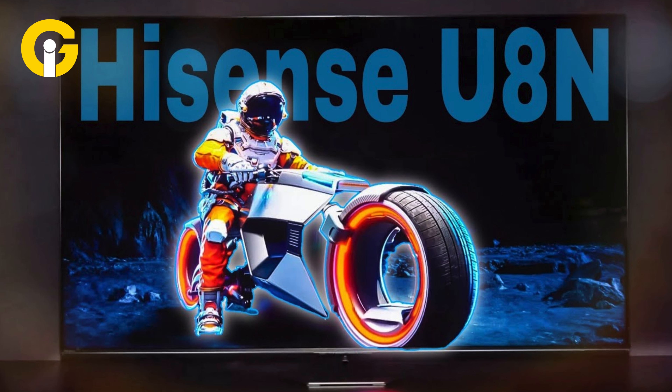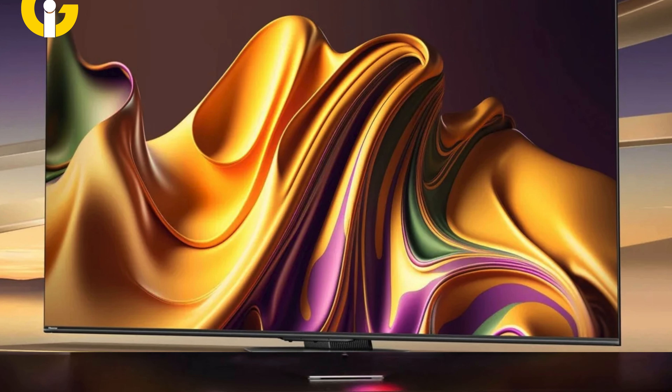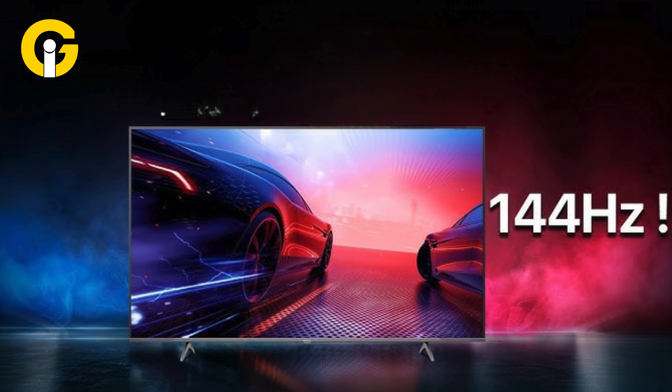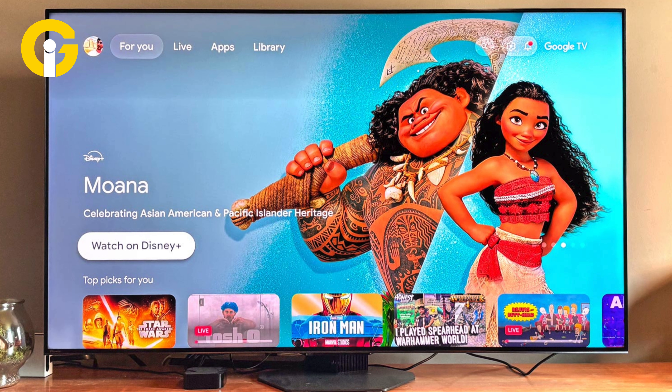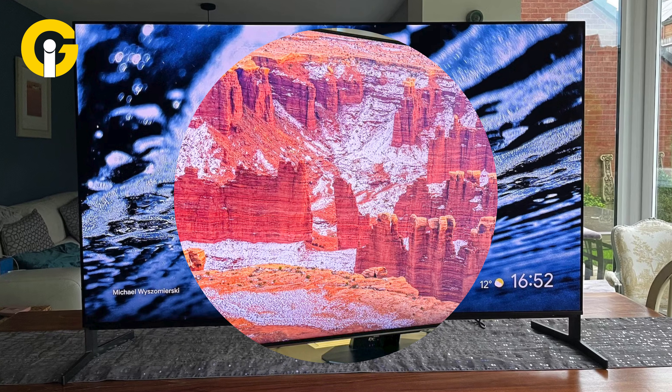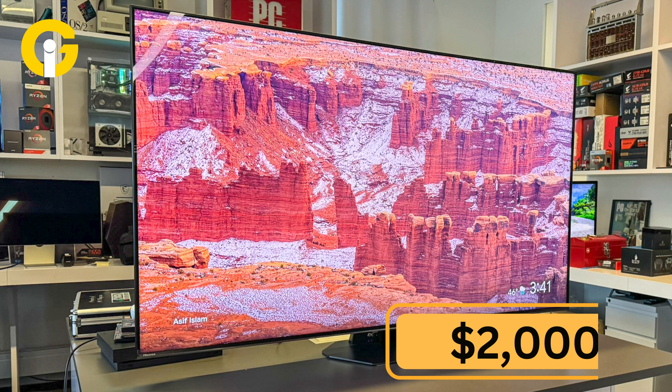Hisense U8N. The Hisense U8N is one of the many LED TVs with a rich gaming backbone, supported with a 144Hz refresh rate and full HDR gamut. This TV offers crystal-clear audio, meaning you won't need to pair it with an external speaker to get better sound coverage. The 85-inch model is available for just under $2,000.